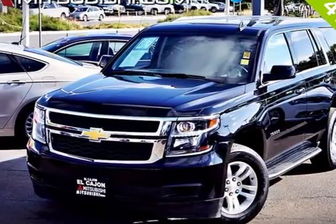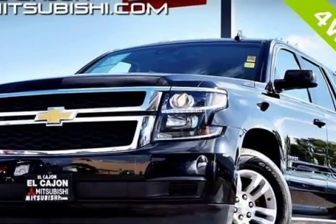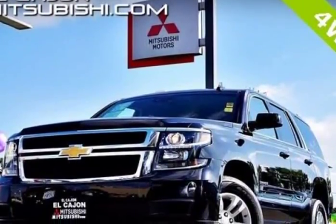This 2016 Chevrolet Tahoe is brought to you by Midway Pre-owned. 4WD, Carfax Certified, Black-on-Black 7 Passenger Tahoe LT with Leather and Navigation.